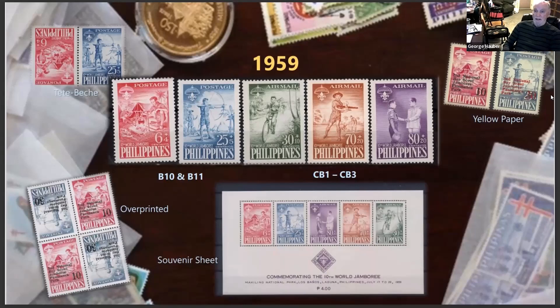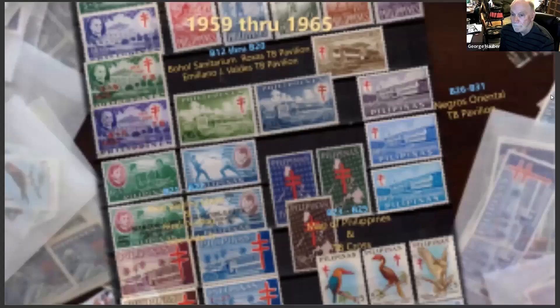They came up with a souvenir sheet, a tête-bêche pair — head-to-head or head-to-tail — in the upper left, and then they overprinted the head-to-tails. They even printed them on yellow paper instead of white paper. It's a very vibrant set in real life; the souvenir sheet sells for about two or three dollars, but getting all the individual stamps is a little tougher.